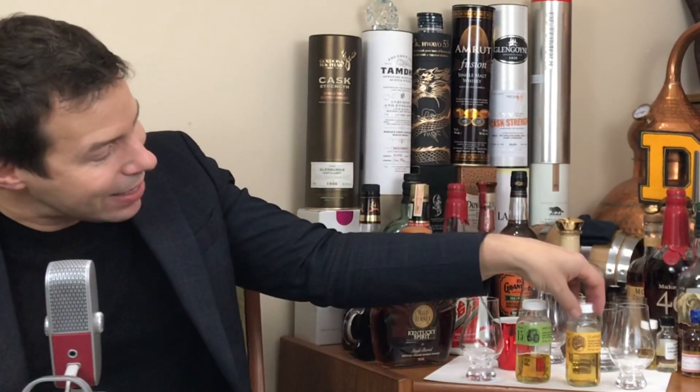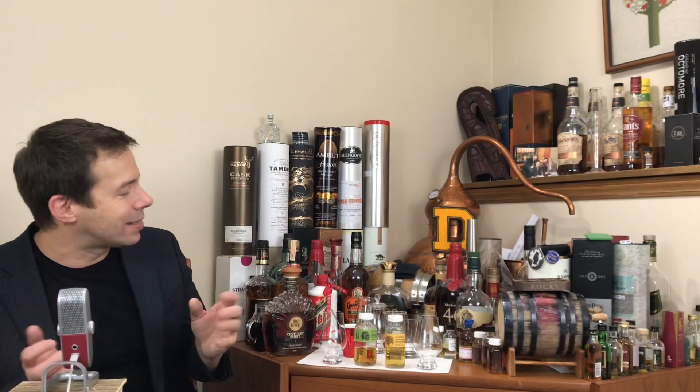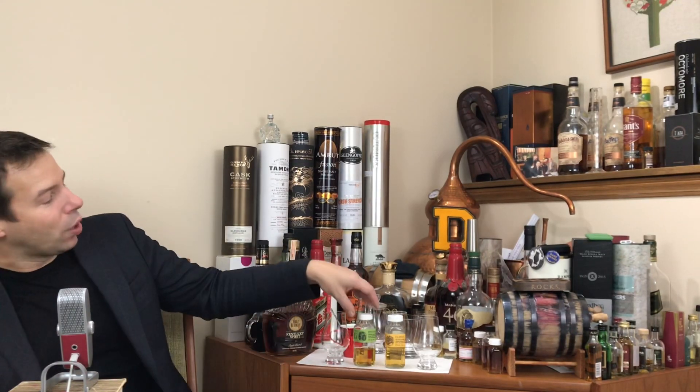Release 15 is part of their Special Finishes category — they have four categories — and Release 16 is from their Classic range. They're a little bit different: the 15 is finished for a time in ex-sherry casks, the 16 is meant to show off their house style and it's a little bit more centrist in style. Let's hurry up and get these poured.